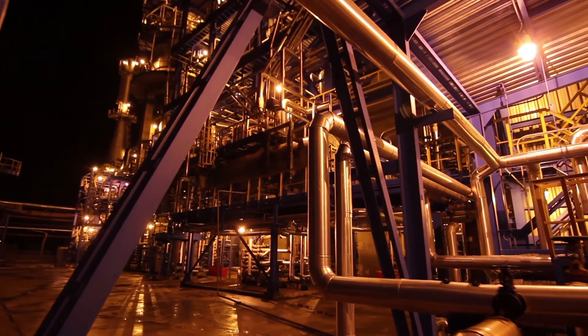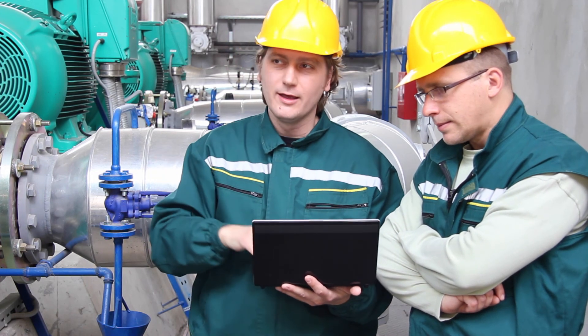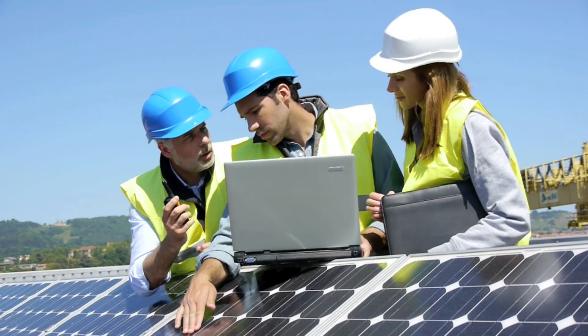Ecosys Projects remains the global standard for enterprise project controls. It provides you with industry best practices to better measure, forecast, and improve on-time and on-budget project delivery. It does this by improving standardization, automating integration with your ERP and scheduling tools, and increasing efficiency in reporting and analysis.